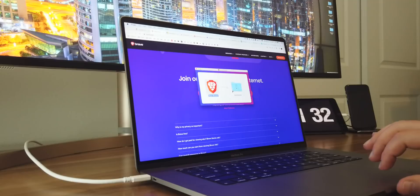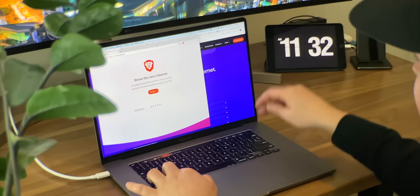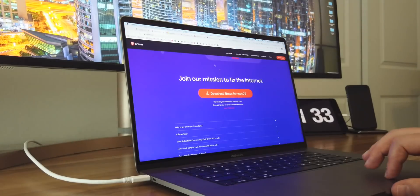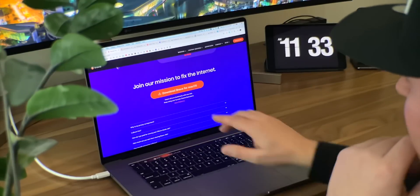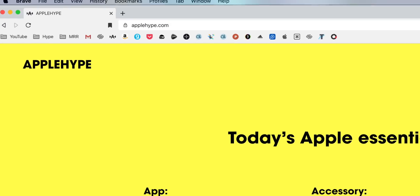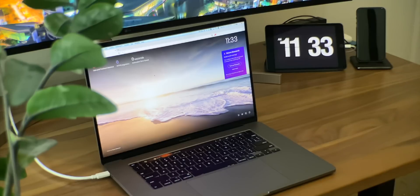Alright, Brave — drag it to Applications. Now I have Magnet installed, and watch this — I love this shortcut. Just Control, Option, Return, and full screen. Magnet is the best. Let me switch over to Chrome real quick so you can see — I've got all of my favorites as just icons. I delete the descriptions so I can fit more on my favorites bar. I find that much better.